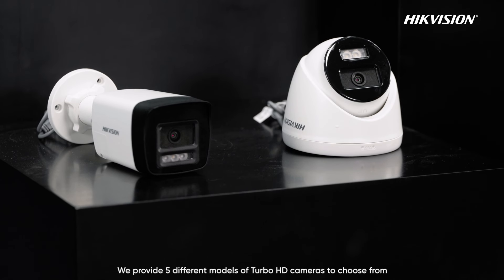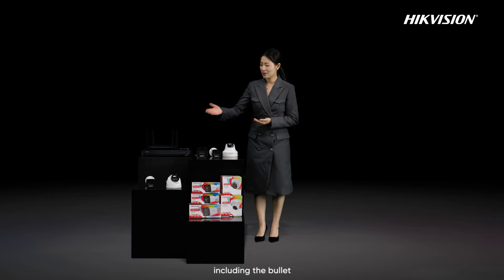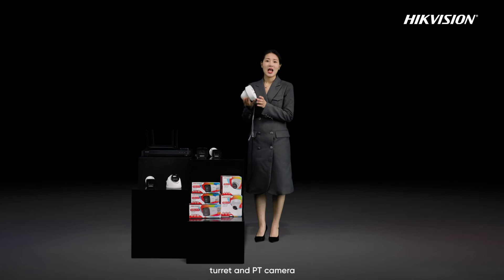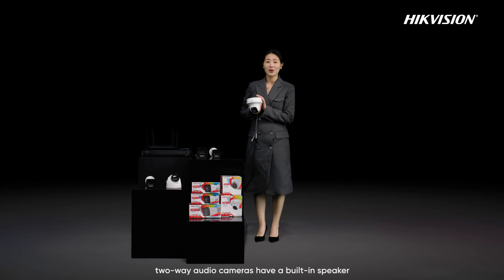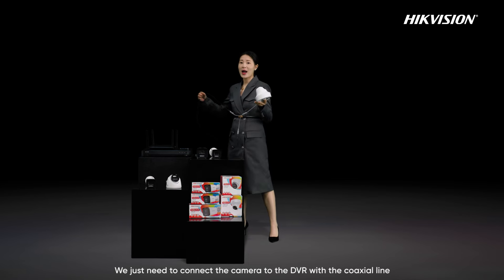We provide five different models of Turbo HD cameras to choose from, including the bullet, turret, and PT cameras. Compared to regular cameras, two-way audio cameras have a built-in speaker.